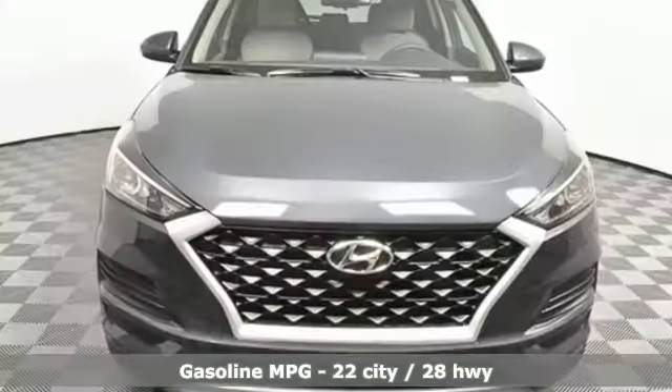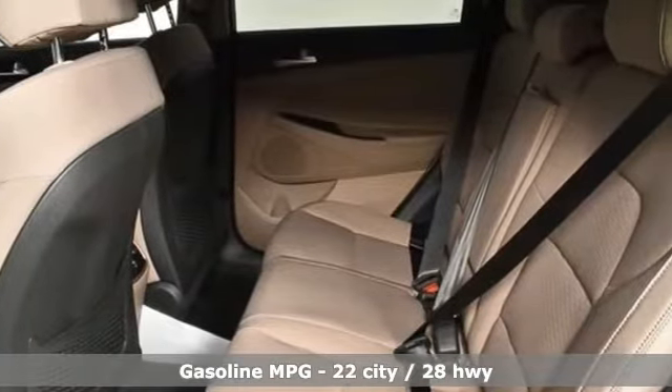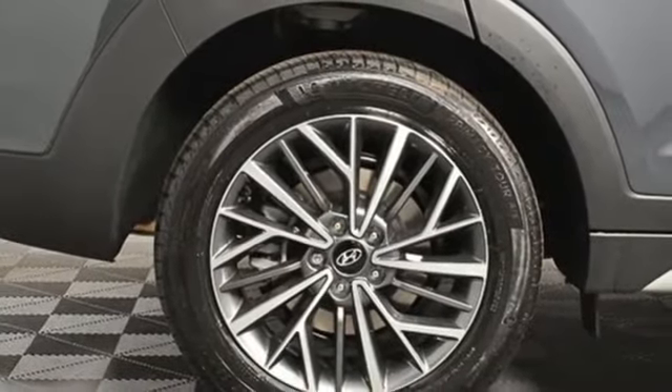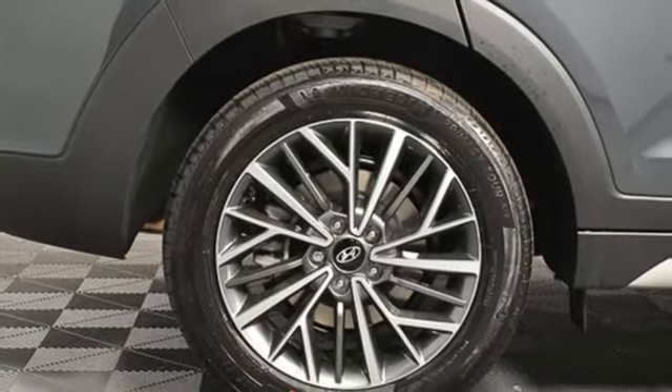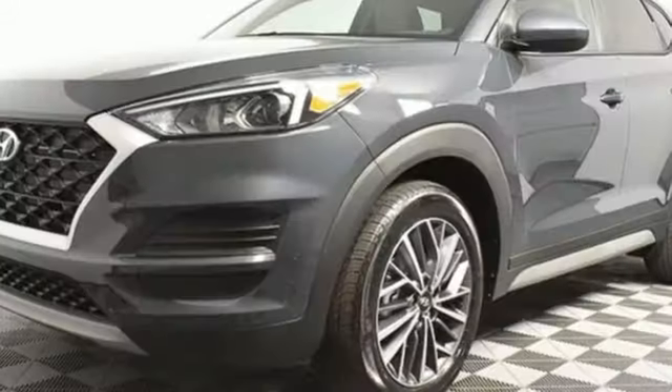Streaming audio, power heated mirrors, dual zone climate control, doors and push button start proximity key, front heated bucket seats, inline four-cylinder engine, aluminum wheels, gas pressurized shocks, and automatic transmission.